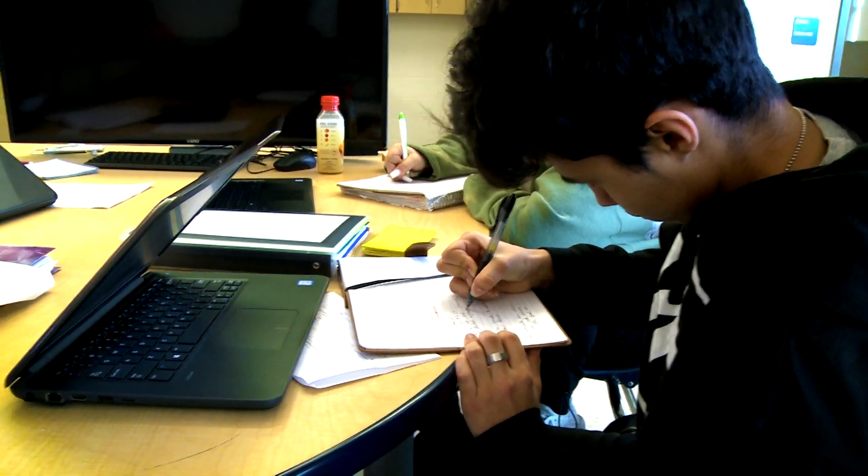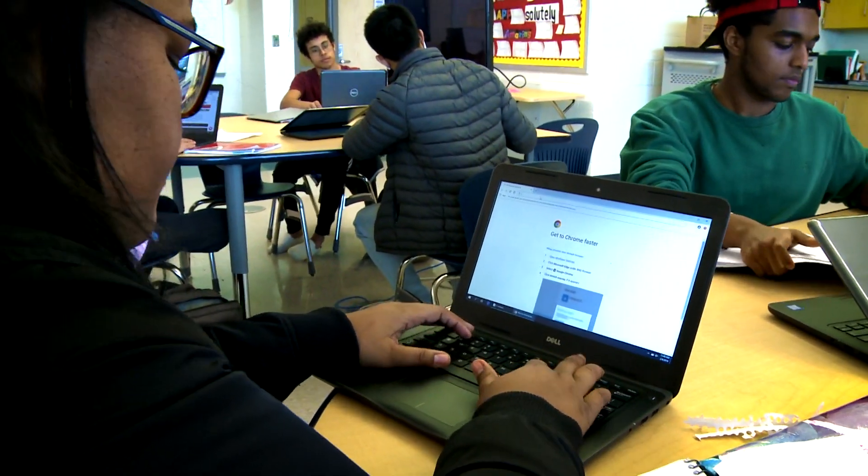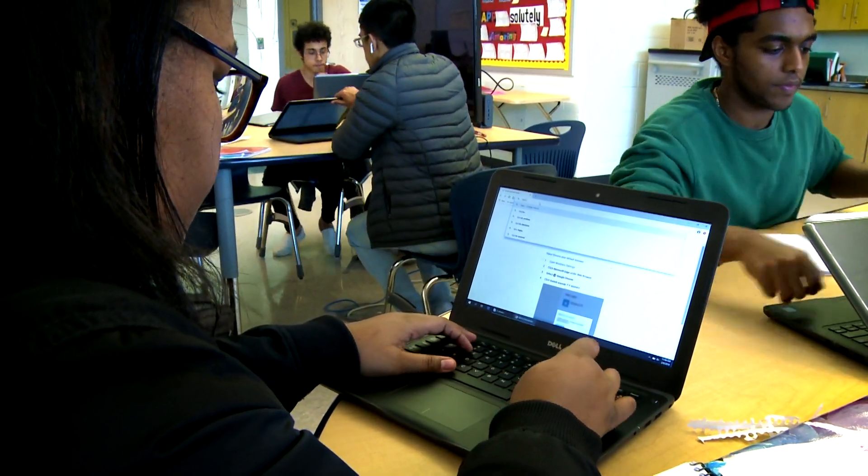Our attempt is to get our Security Plus certification at the end of the year. I hope to do that. We take a test outside of school to be able to get that certification, but we do graduate with our Cisco certifications that allow us to say that we've participated in these courses.